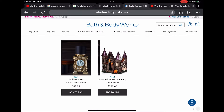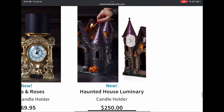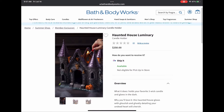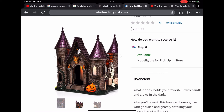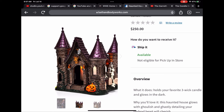And then the luminary house — it is $250, so a little pricey, but I think it's totally worth it. I'm loving the purple, the castle, the skulls, the ghosts, and the pumpkins. It looks absolutely stunning and I cannot wait to own my first Bath and Body Works Halloween luminary house. I love every little sight of it and can't wait to see it in person.